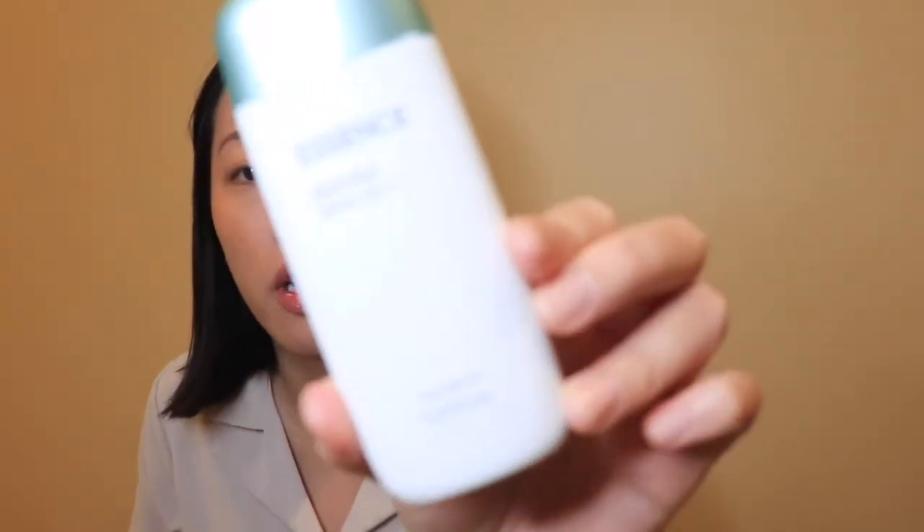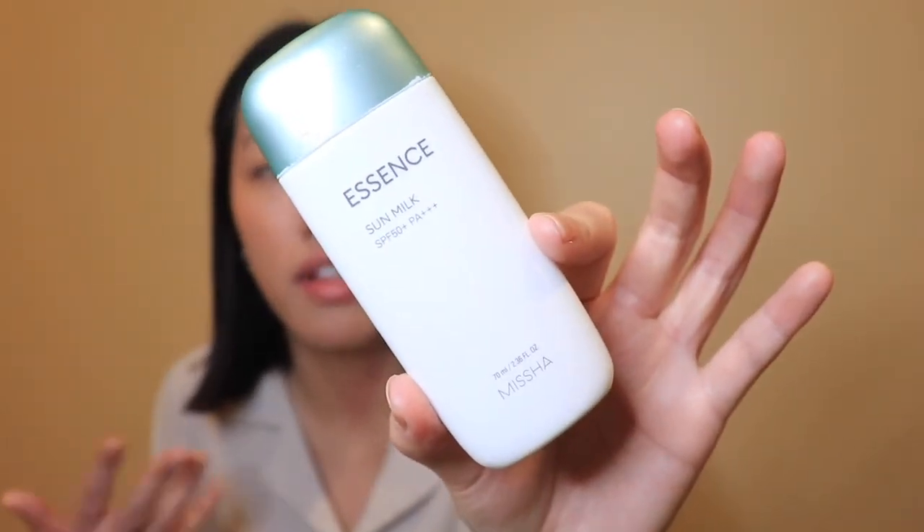Of course I use sunscreen after my moisturizer. I use the Missha Essence Sun Milk SPF 50 — it's a watery consistency, really lightweight, which I love in summer. I rotate between three sunscreens: the Missha essence one for summer, the Cell C therapy one which is a bit thicker for winter, and the Dalba one. I'll switch between them after one or two bottles. That's pretty much it for my morning skincare routine.